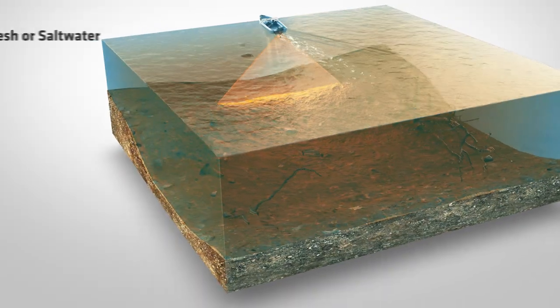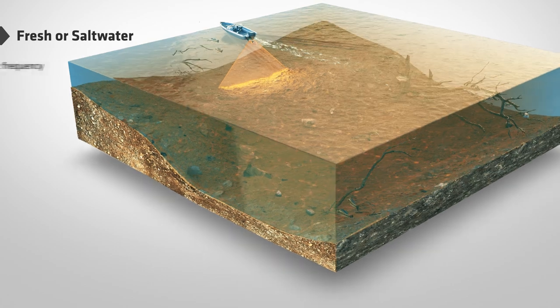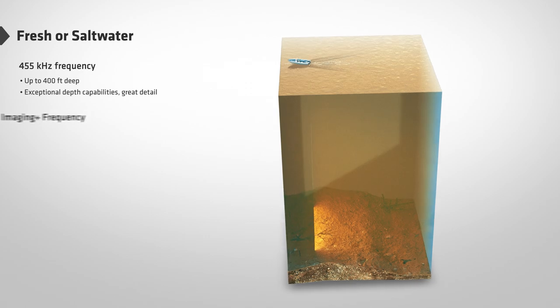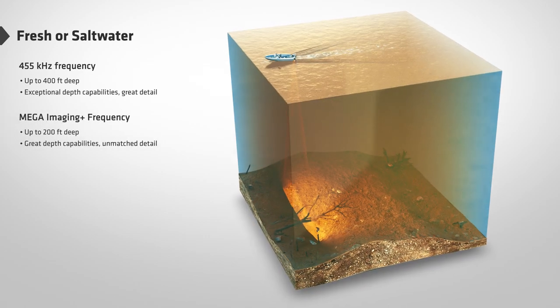Down imaging can be used in fresh or salt water for depths as shallow as 2 feet and as deep as 400 feet for the 455 kilohertz beam, or 200 feet with the mega down imaging plus beam.